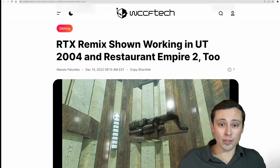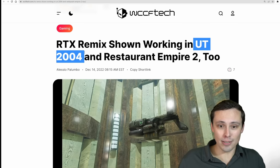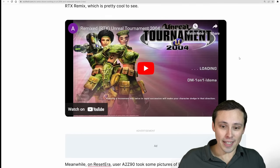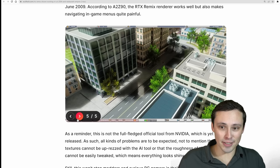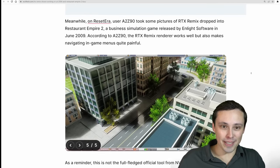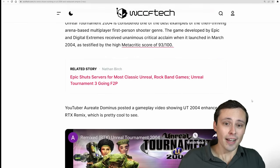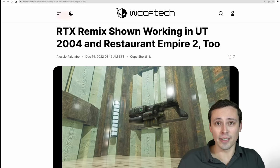Finally, on RTX Remix: people have been taking the code from Portal RTX and dropping it into old games, even without the full RTX Remix toolkit up and running. It's been applied to Unreal Tournament 2004 and Restaurant Empire 2, getting interesting screenshots with path-traced lighting. These won't be perfectly working and bug-free given the nature of just dropping that code in, but it's exciting to see what's coming from RTX Remix — though better support for non-NVIDIA GPUs would be appreciated.